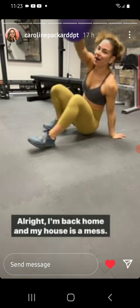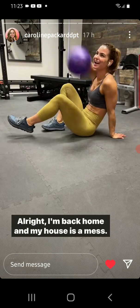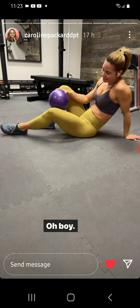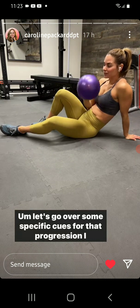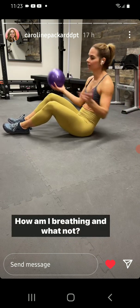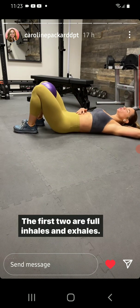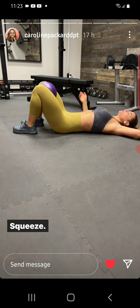Back home and the house is a mess — everybody's tired because of the time change. Let's go over some specific cues for that progression I shared yesterday, because questions came up like: what's my pelvic floor doing, how am I breathing? Let me break it down. The first two are full inhales and exhales — inhale, exhale, squeeze, lift.